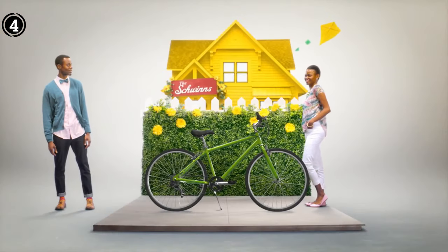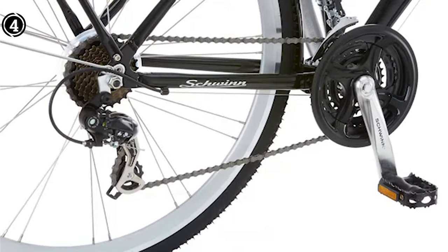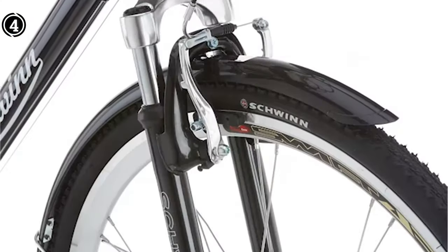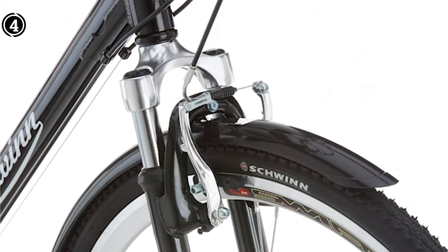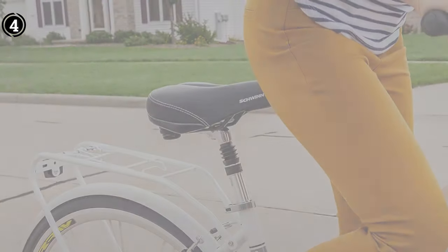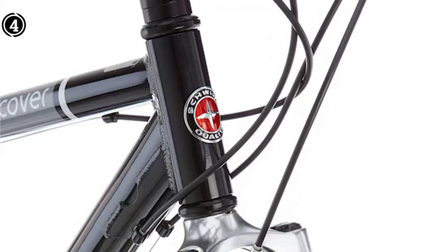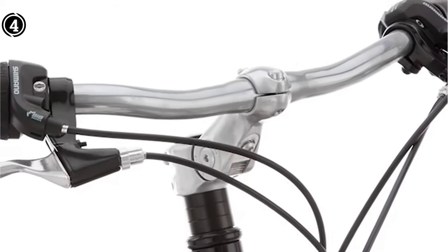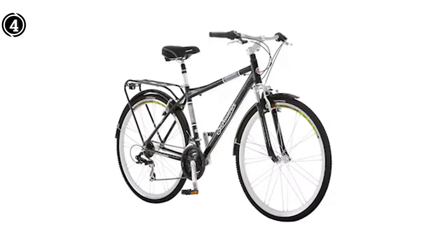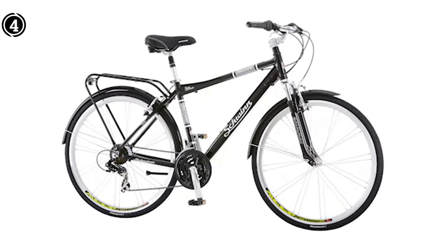The Schwinn Discover Hybrid Bicycle is more than just a mode of transportation — it's a means to alleviate lower back pain while enjoying the freedom of cycling. Its thoughtful design prioritizes comfort, versatility, and durability. Whether you're commuting to work, exploring scenic trails, or simply enjoying a leisurely ride, the Schwinn Discover can help you reclaim the joy of cycling without worrying about your lower back. What we like: lightweight and compact design, balances comfort with durability, and delivers stability for navigating diverse landscapes. Con: the rear carrier may lack stability in some cases.